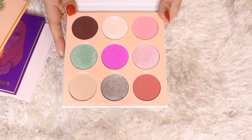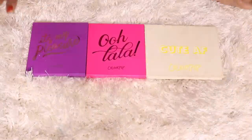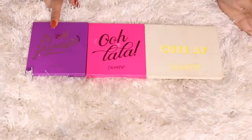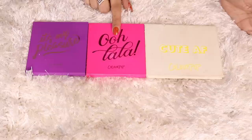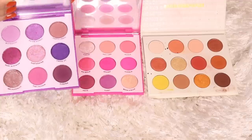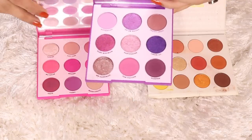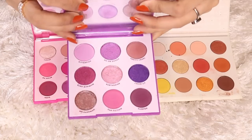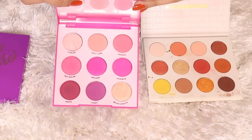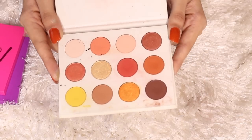Moving on to ColourPop palettes — I've only got three. I have their It's My Pleasure, Oh LaLa, and Yes Please palettes. They've got these mini palettes in a lot of different colors; I got the pink and the purple one. The Yes Please palette was also my first ColourPop palette.